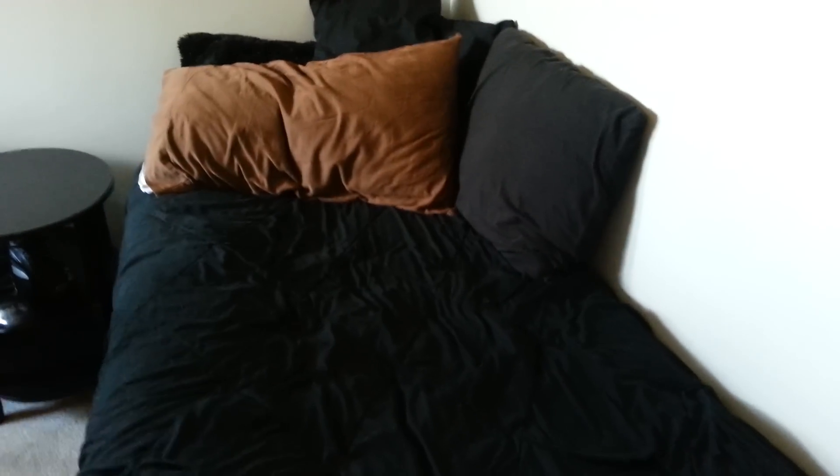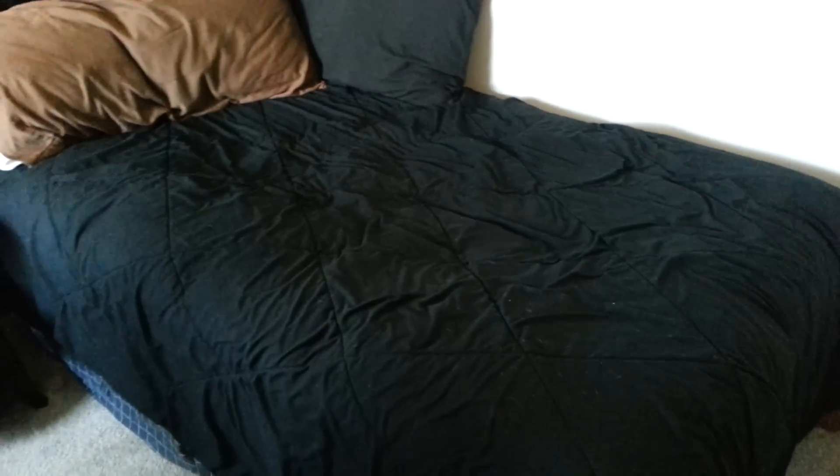Alright guys, today we're going to be doing a room tour of Mr. Apple Review's room. So right here we have my bed — nothing special. It's an extra large twin bed, so it's kind of small, but it's really comfy and provides great sleep for me.